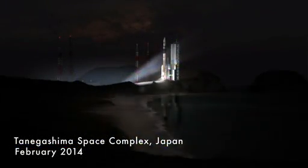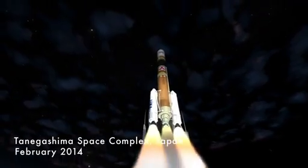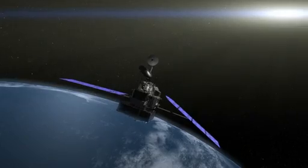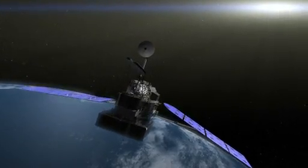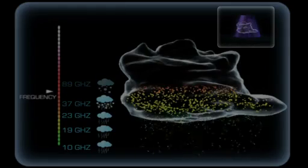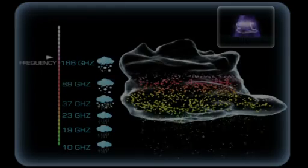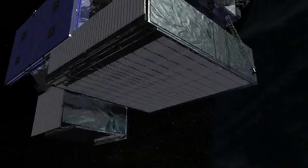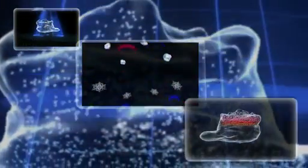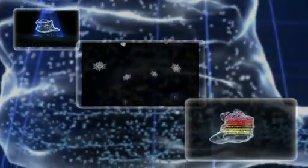When GPM launches in 2014, it will greatly improve upon some of the limitations of TRMM. In addition to measuring a wider swath of the globe, the GPM core spacecraft will carry more advanced instruments with greater sensitivity. There's the GPM Microwave Imager, or the GMI, a radiometer that will use 13 microwave channels to capture precipitation intensities and horizontal patterns. Then there's the Dual Frequency Precipitation Radar, or the DPR, which uses two frequencies to visualize, in 3D, the precipitation structure from the cloud down to the surface.